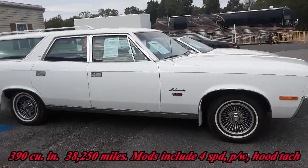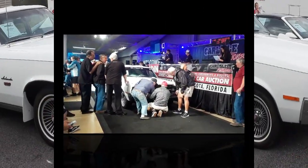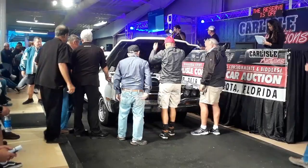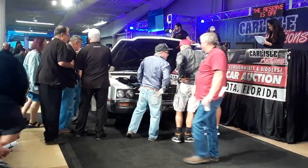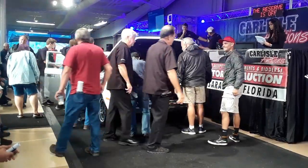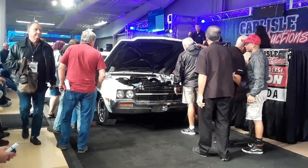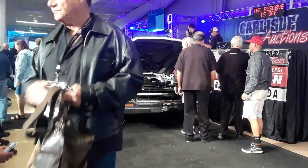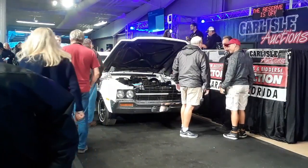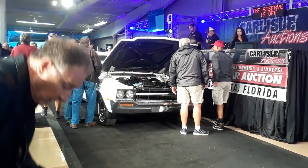Checking out this 1970 AMC Ambassador Wagon. Lot number today is going to be 15392. Michael, this is one rare American Motors. 390 V8, four-speed transmission, factory air conditioning, power steering, power windows, power brakes, hood tach, dual exhaust — Virginia car. Copy of the original order sheet goes with this long roof.